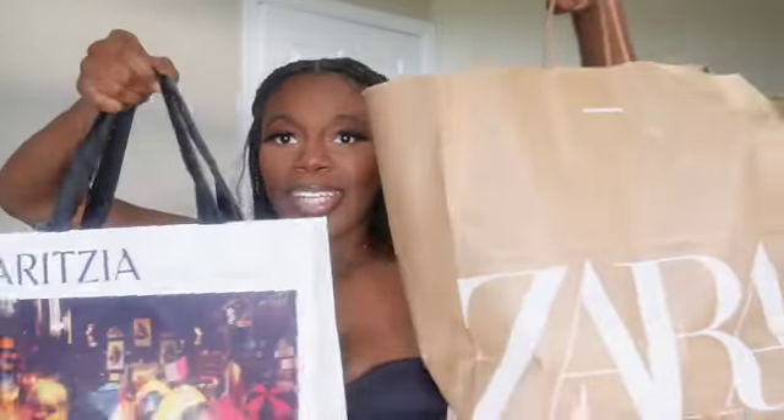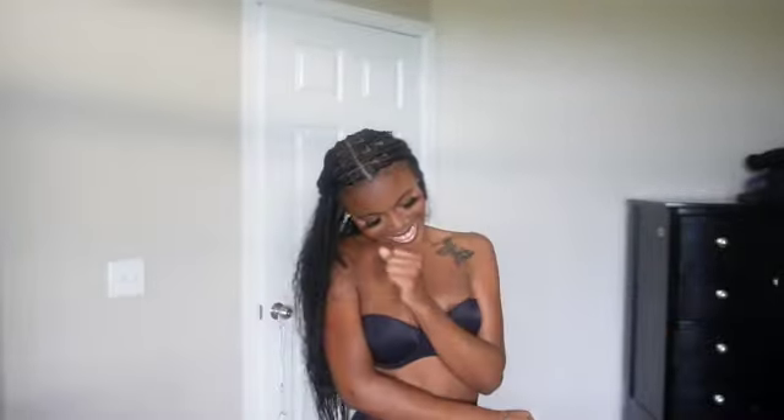What is up y'all, welcome back to another one of my videos, it is your girl Q. If you are new here, and if you're not new here, hey girl hey, how you doing? Today we are doing a Zara and Aritzia haul — I got a couple of pieces from them, so this video is going to be quick. Let's go ahead and get into the video y'all.